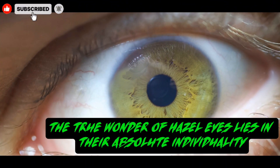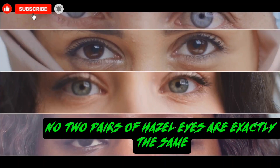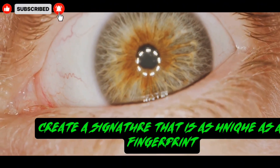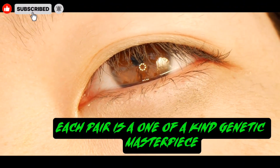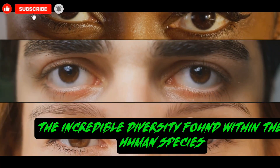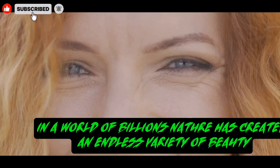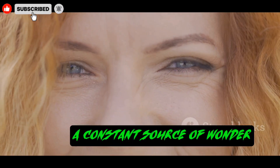Ultimately, the true wonder of hazel eyes lies in their absolute individuality. No two pairs of hazel eyes are exactly the same. The pattern of brown, the shade of green, and the flecks of gold create a signature that is as unique as a fingerprint. Each pair is a one-of-a-kind genetic masterpiece. This uniqueness is a powerful reminder of the incredible diversity found within the human species. In a world of billions, nature has created an endless variety of beauty, and hazel eyes are one of its most fascinating and personalized creations — a constant source of wonder.